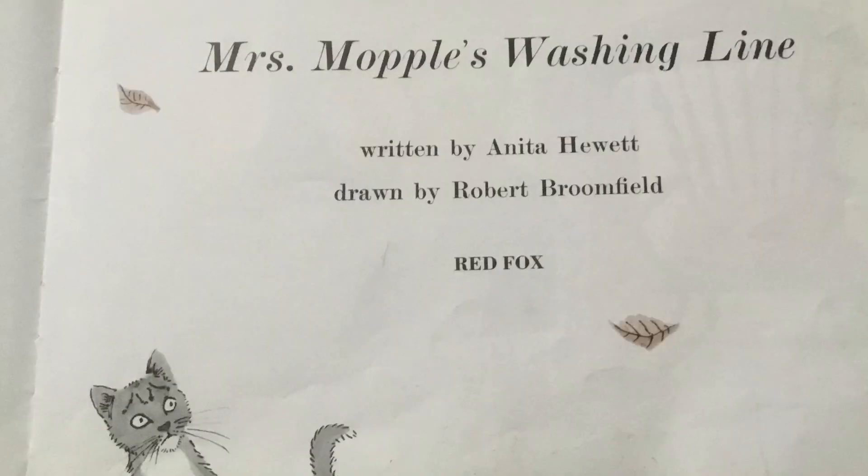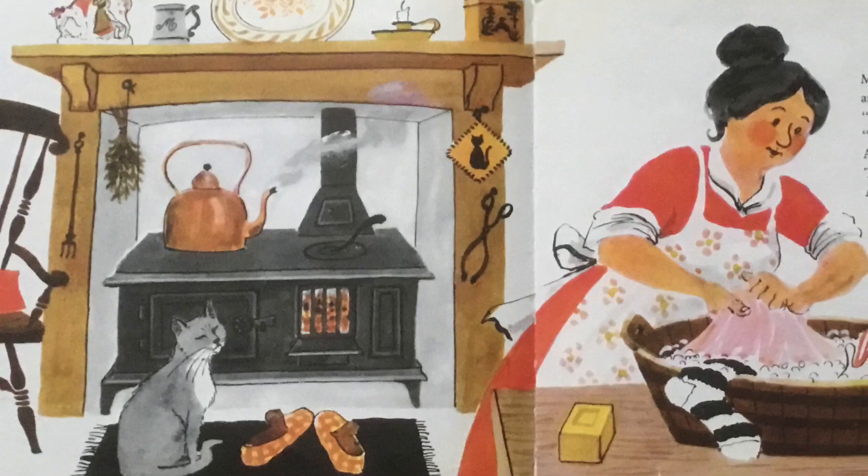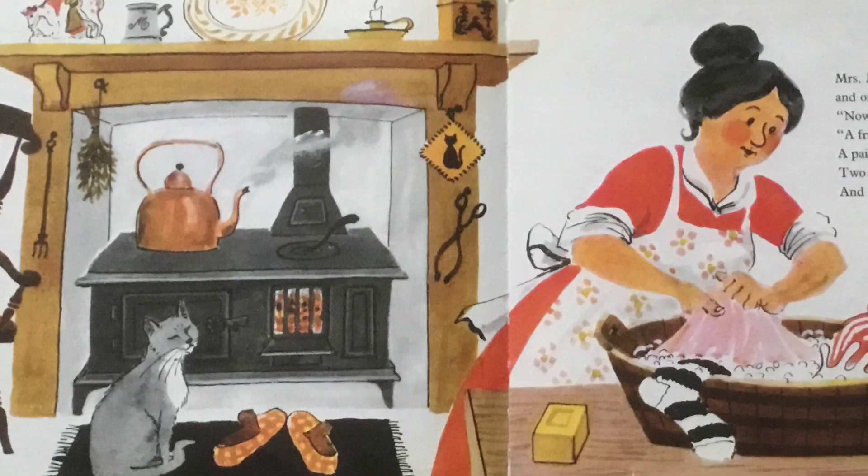Mrs Mopple's Washing Line. Written by Anita Hewitt and drawn by Robert Broomfield. Mrs Mopple was a farmer's wife and on Monday morning, she did her washing.